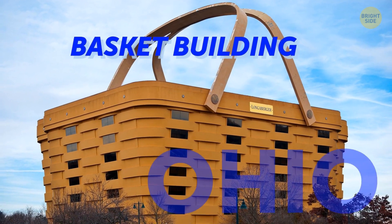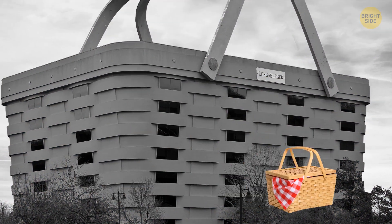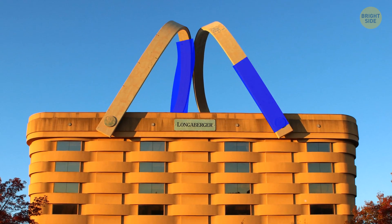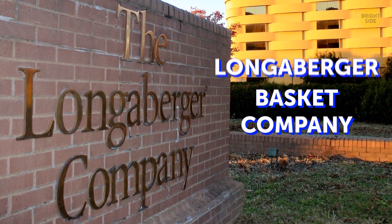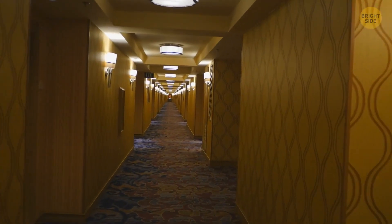The Basket Building in Ohio looks exactly like a real shopping basket, except it's 160 times larger. It even has two attached handles. The building served as the headquarters of Longaberger Basket Company, then was sold to become a luxury hotel.